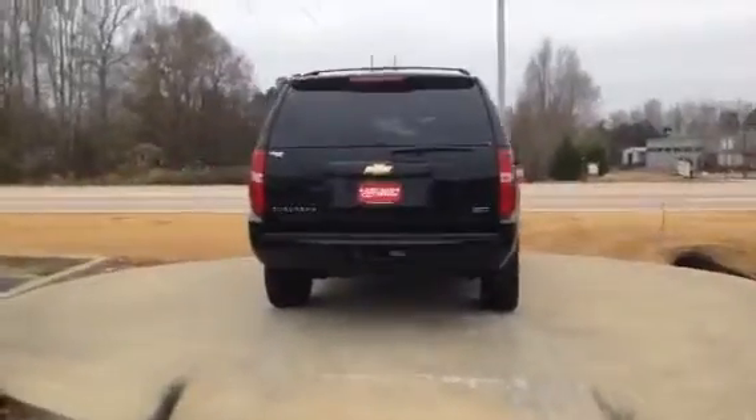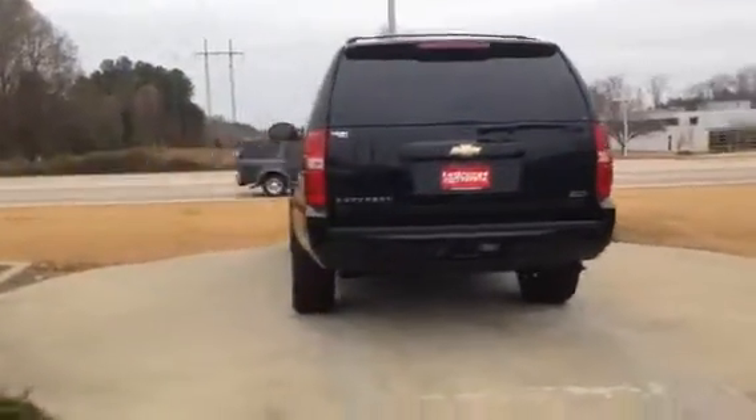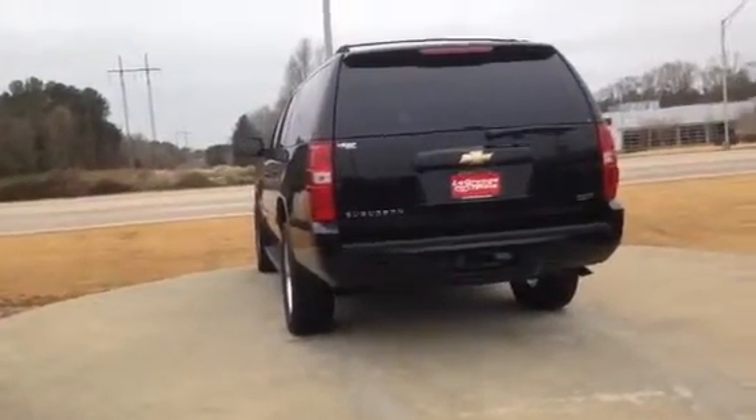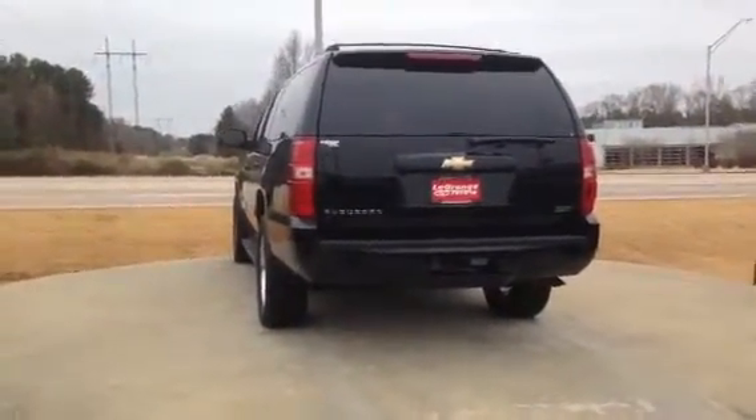Hi, this is Ryan over at LaGrange Toyota. Saul Reed inquired about this 2007 Chevrolet Suburban, and what I wanted to do is do a quick walk around just so you can see the quality of the vehicle and to see some of the key features.